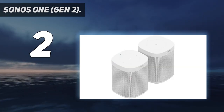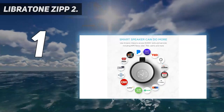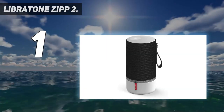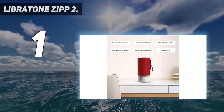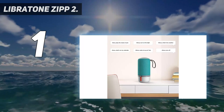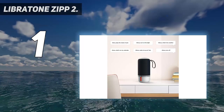And at number one, the Libratone Zipp 2. The Libratone Zipp 2 is a portable smart speaker that is AirPlay 2 compatible. It can be used to play songs, audiobooks, or radio stations from several music and audio streaming sites and internet radios. This speaker supports Bluetooth and Wi-Fi wireless connections, and supports pairing of up to 10 Zipp 2 speakers to form a multi-room music system.